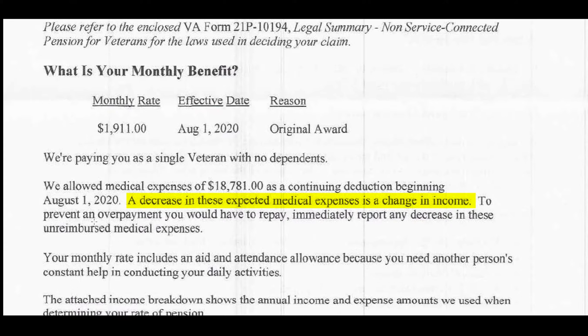It's very important — the approval letter says to prevent an overpayment you would have to repay at some point: immediately report any decrease in these unreimbursed medical expenses. So if he stopped paying for his in-home care, this is clearly telling you that you will lose that portion of the pension.